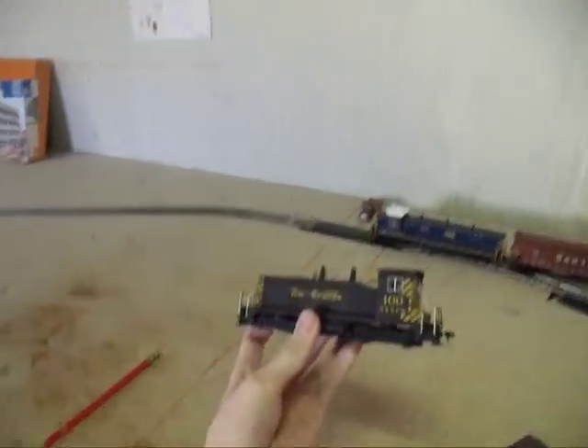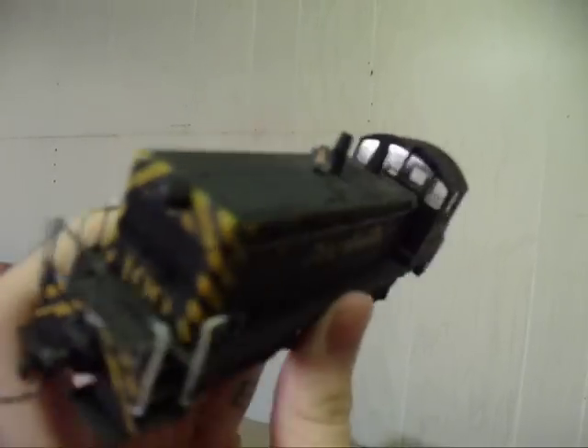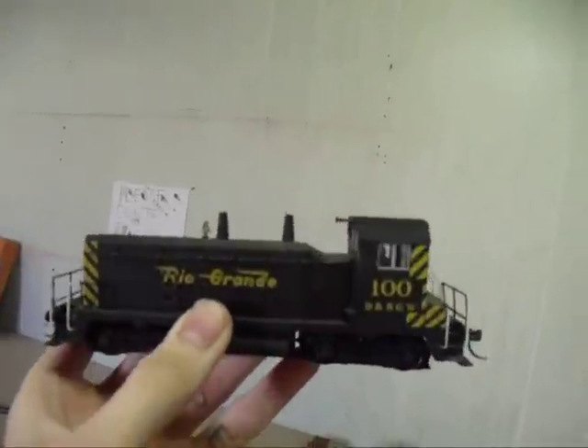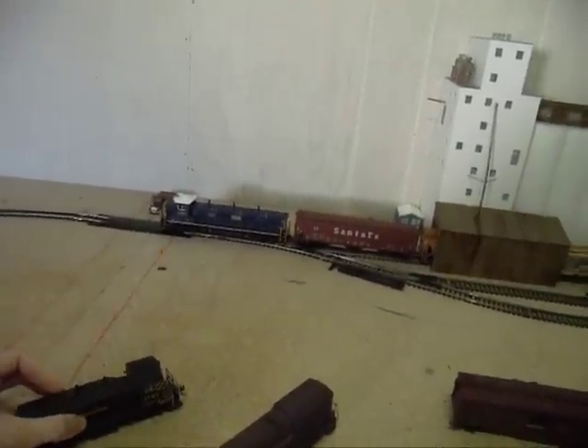First thing is this Kato Rio Grande switcher. It's in perfect condition, there's absolutely nothing broke with it, it runs — I know you guys have seen in the other videos — prototypical speed, has lots of detail. I'm asking at least 60 bucks.